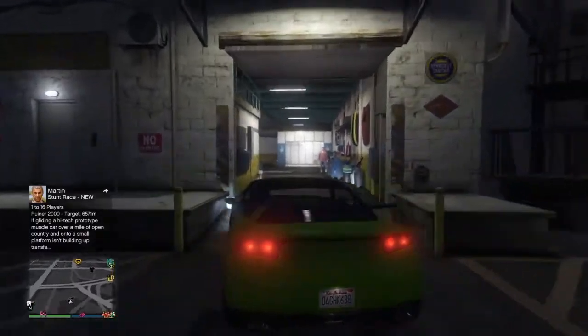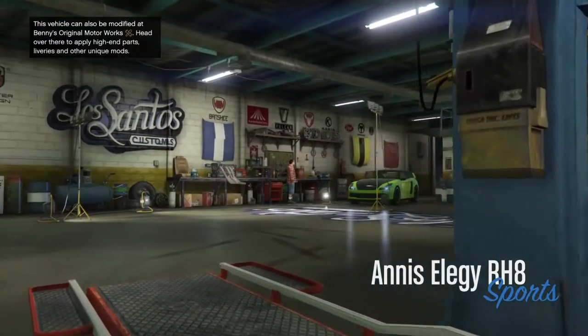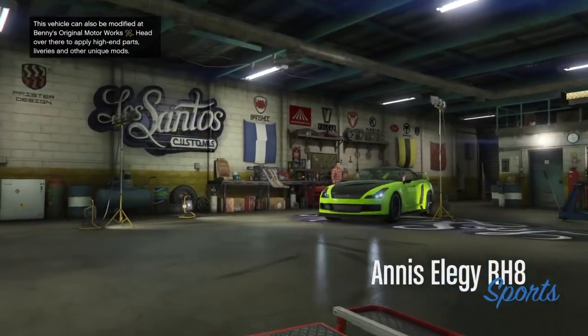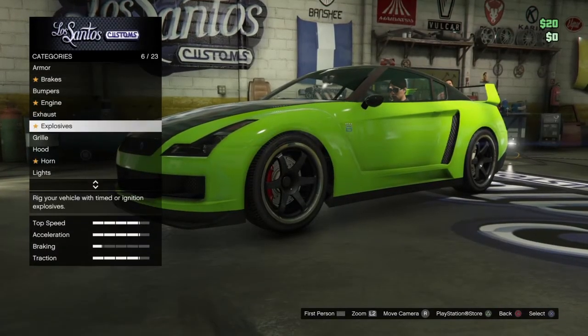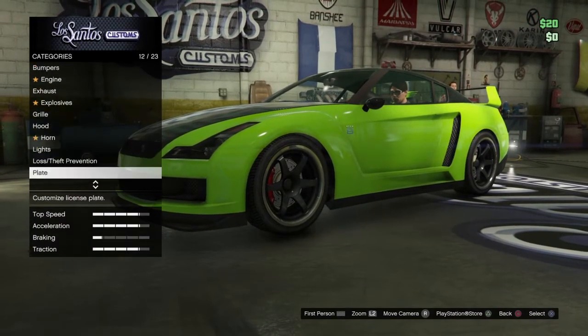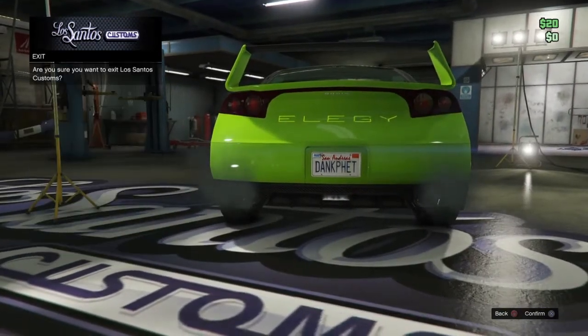When you finally get here to Los Santos Customs, you'll be jealous of all the customizations that you can do. But sadly, you can only afford your license plate — which, hopefully, you made one, or else you shouldn't be here anyway. So let me just equip my license plate and get out of here.